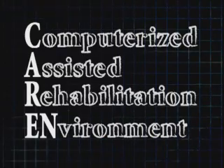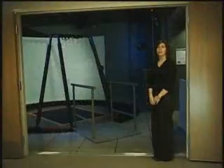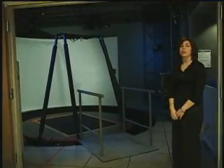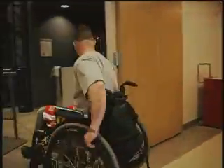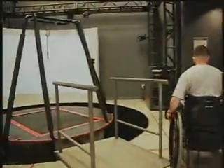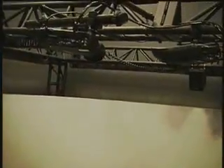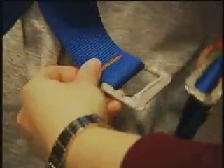Welcome to the Virtual Environment Laboratory and the Military Advanced Training Center. This laboratory is a unique and innovative intervention used to enhance the current rehabilitation program here at Walter Reed Army Medical Center. Housed in this 20 by 20 foot space is one of the most state-of-the-art pieces of medical technology available today, the Computer Assisted Rehabilitation Environment, or CAREN System for short.